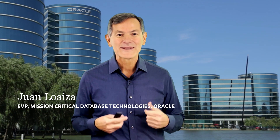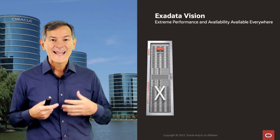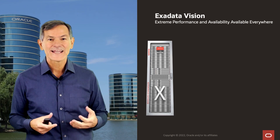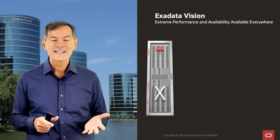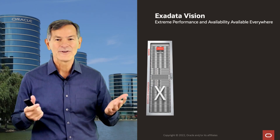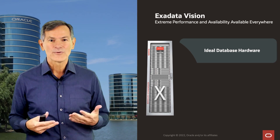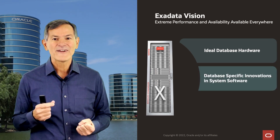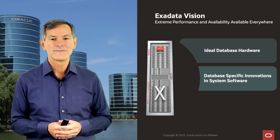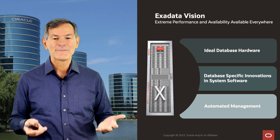Hi, I'm Juan Loeza, and I'm excited to introduce Exadata Public Cloud X9M. The Exadata vision is to provide extreme performance and availability for the lowest cost and make it available everywhere. We have the ideal database hardware combined with unique algorithms that vastly improve all kinds of database processing, and we provide a fully automated and optimized platform.